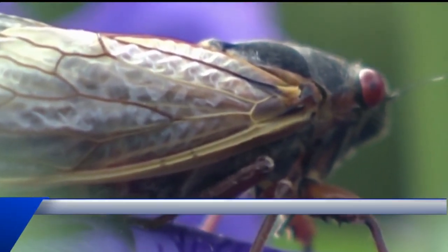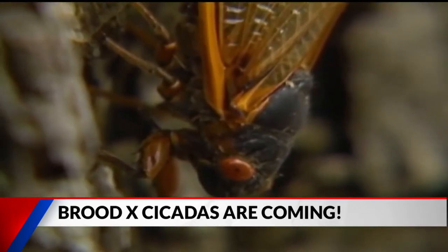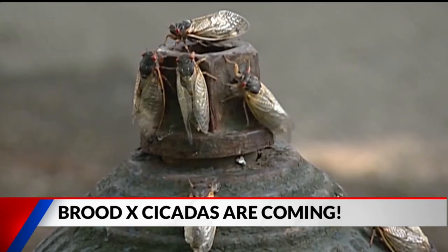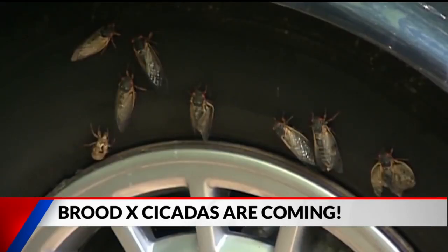Get a little anxious or queasy at the sight of bugs? Be warned — millions of them. Cicadas are set to swarm central Indiana in just a matter of a few weeks. Brood 10, as this cycle of cicadas is called, has been hibernating for 17 years, and once they finally emerge, you will not be able to miss the sight as well as the sound of them.